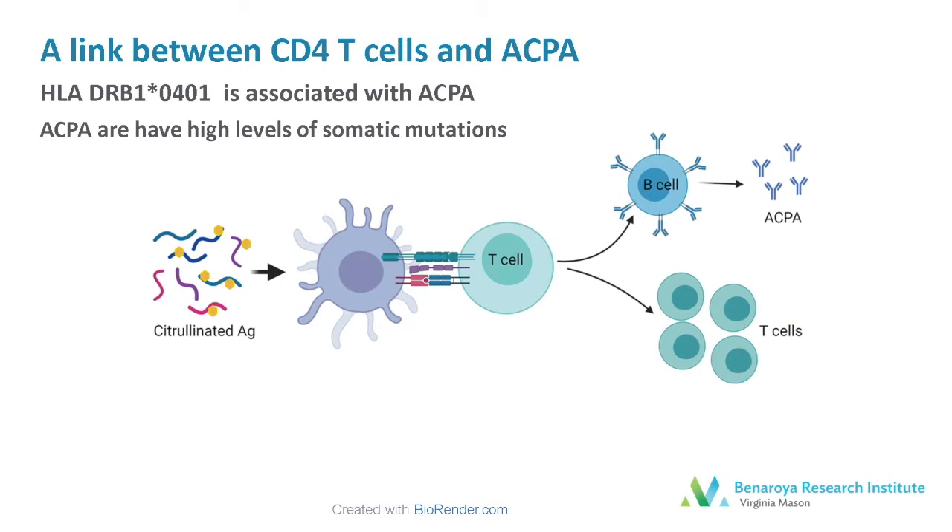Further, there is a strong link between CD4 T cells and the presence of ACPA antibodies. HLA-DRB1*0401 is associated with ACPA in rheumatoid arthritis, as are other shared epitope alleles. And ACPA have high levels of somatic mutations, indicating T cell help is involved in their maturation.